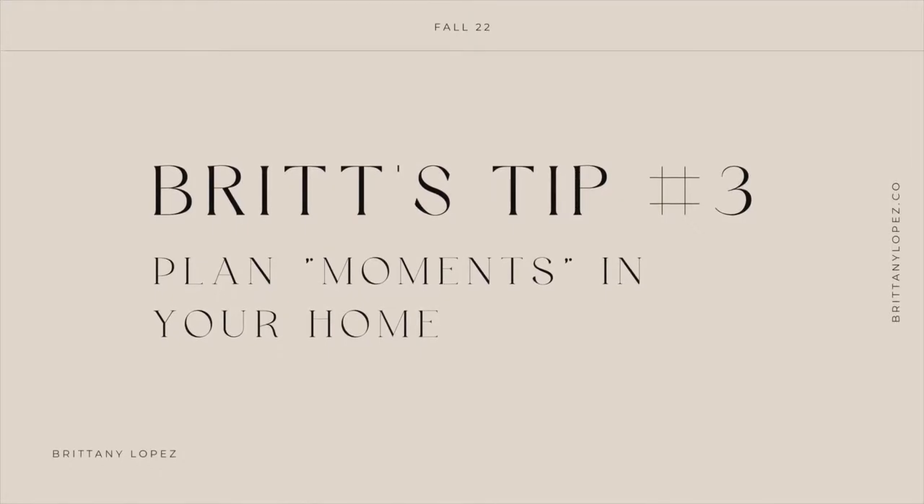Tip number three is going to be about planning moments in your home — figuring out where you want your fall decor to live. Is it an entryway, a coffee table, a dining table? Figure it out and then start planning. For example, in my living room, I knew I wanted it to be neutral and didn't want my coffee table or sofa cluttered with too many pillows or blankets. I wanted a more minimal aesthetic, so I knew how much I needed to buy and what I didn't need.